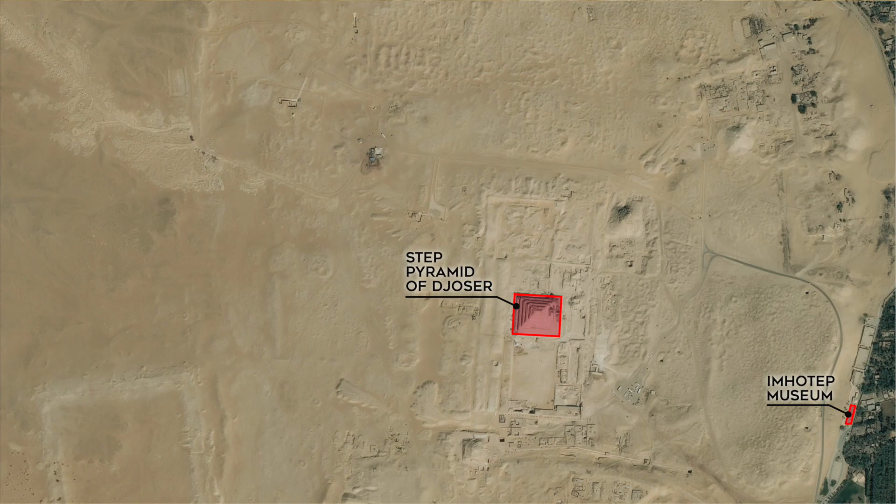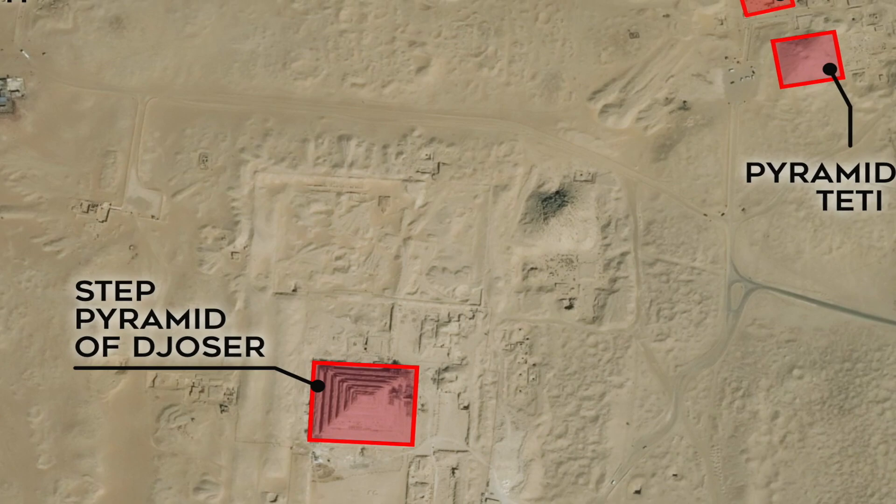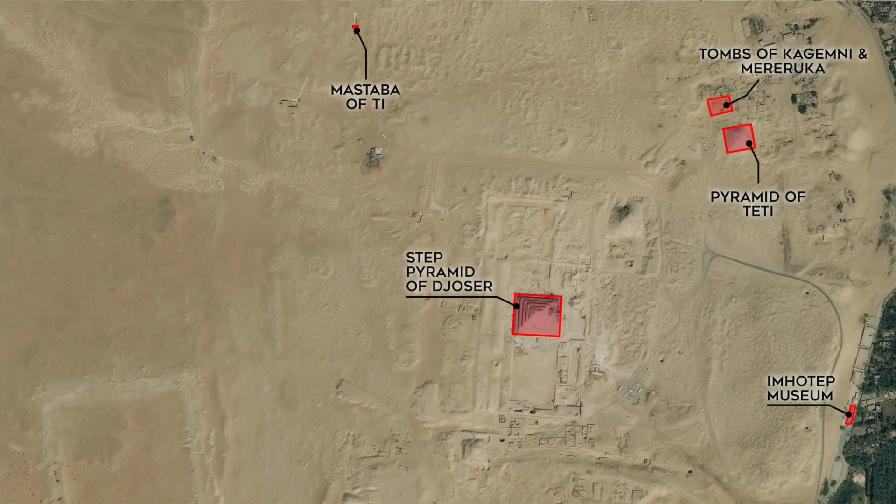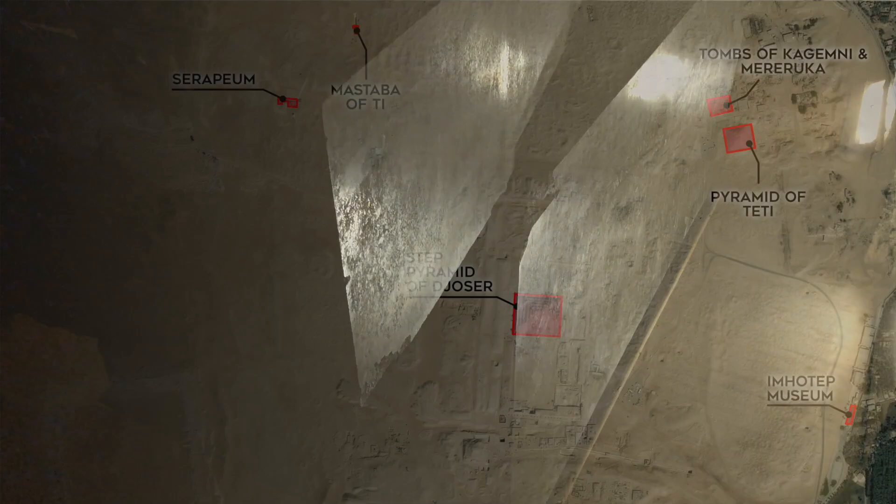Let's take a look at what we'll be covering in today's video. We didn't know much about Saqqara when we visited, and we found our way to these places: the Pyramid of Djoser, the Pyramid of Teti, the tombs of Khagimni and Mereruka, and the Mastaba of Ti. Another important spot we went to is called the Serapium, which is so incredible and mysterious that we chose to make a whole video dedicated to just that site.